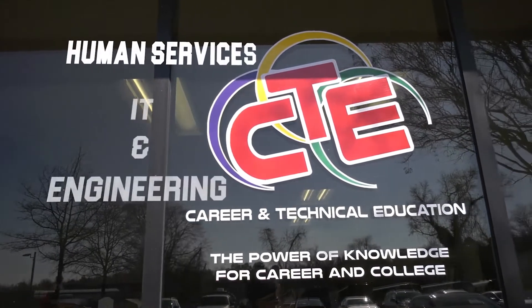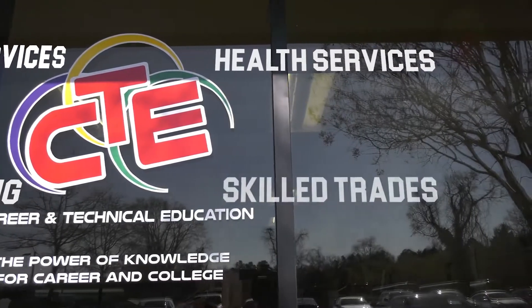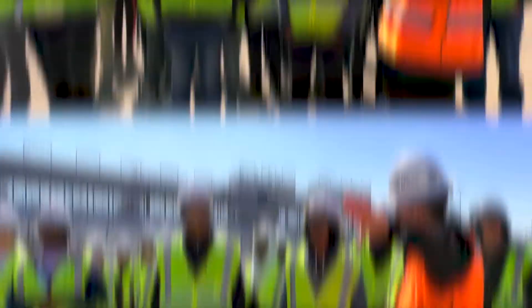Human services, IT and engineering, health services, and last but certainly not least, skilled trades. Skilled trades are the backbone of society.